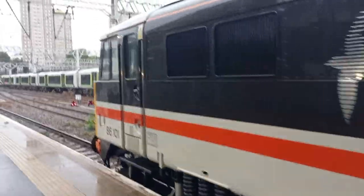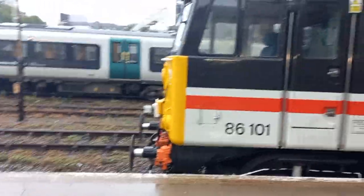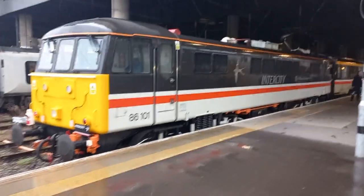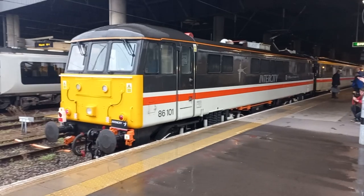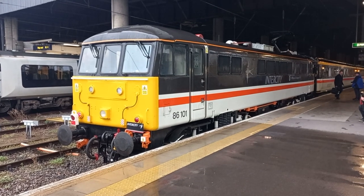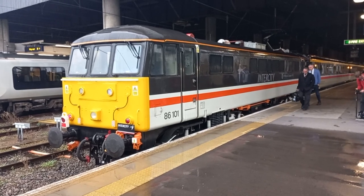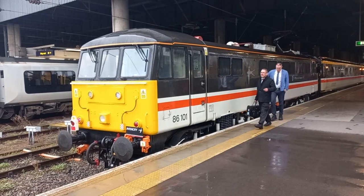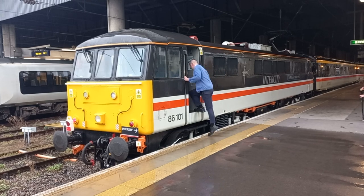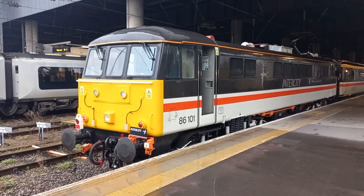What I'll do, just walk through quickly — there's a cab. It does actually look a million dollars. 86101 looking absolutely top-notch there. Absolutely spot on. Even on this dire day at Euston, she can still brighten up the proceedings. Here come the crew into the cab — bringing back the old British Rail intercity days. Good times.